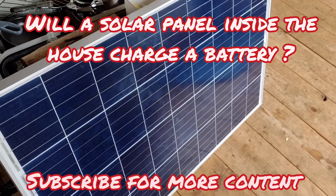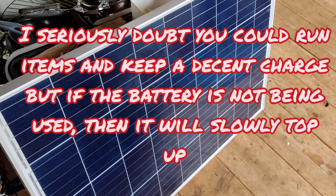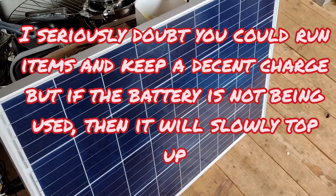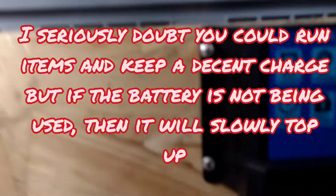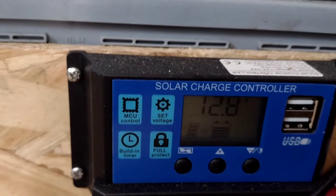Welcome back. Here's an interesting question: will a solar panel charge inside a house? Though it may not be efficient, the answer is definitely yes.